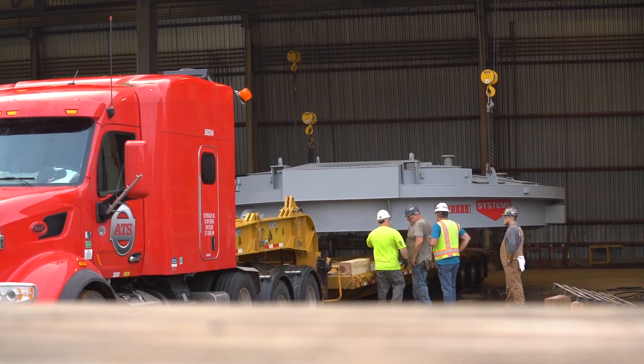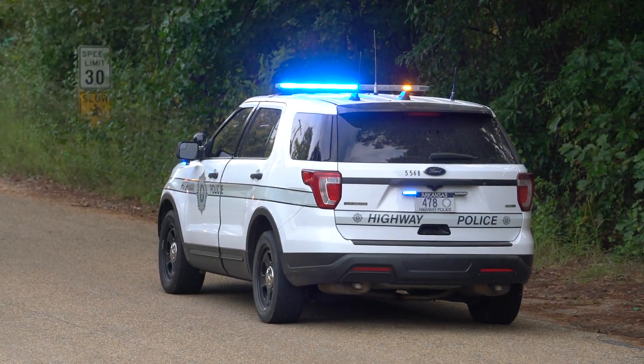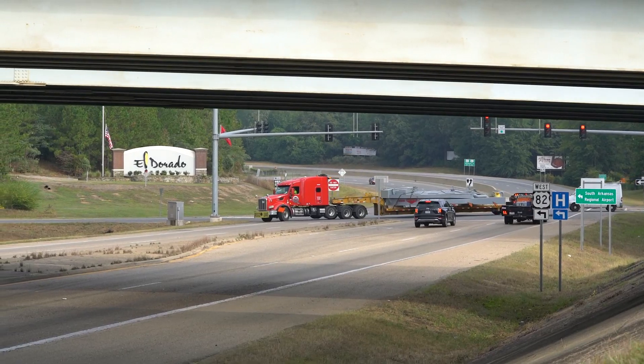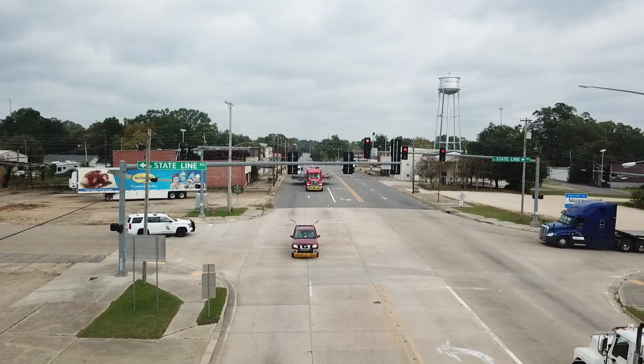This 25-foot, 6-inch piece took working with the state of Arkansas for over a year to get it to ship in one whole piece. It will ship, leave here, and ship to Louisiana, Texas, and find its final home at Optimus in Beaumont, Texas.